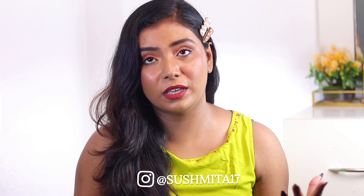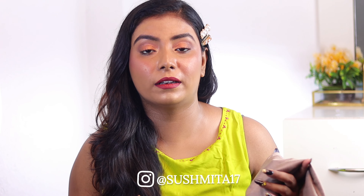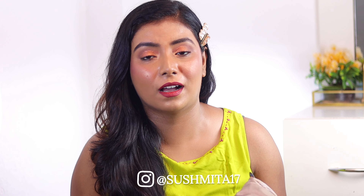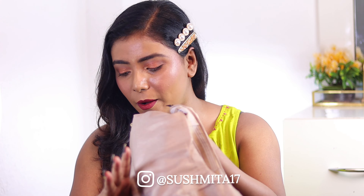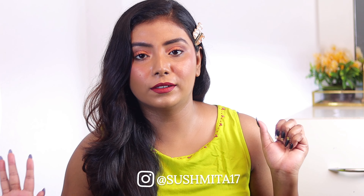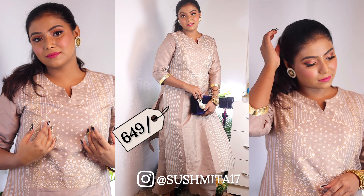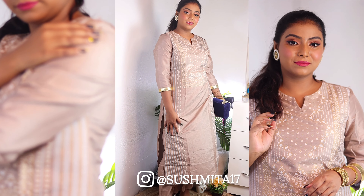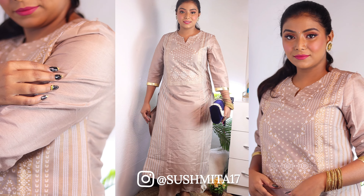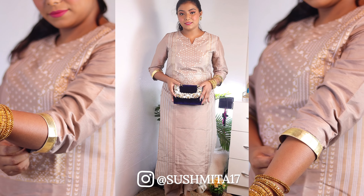This is the second Kurti. I have paired it with a statement clutch which is in blue color. All the product links are in the description box.